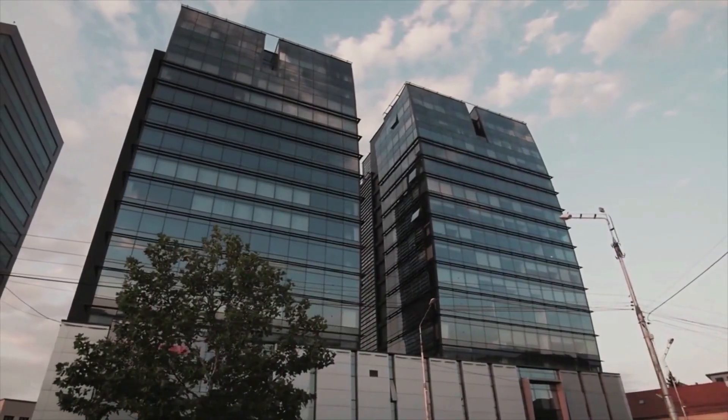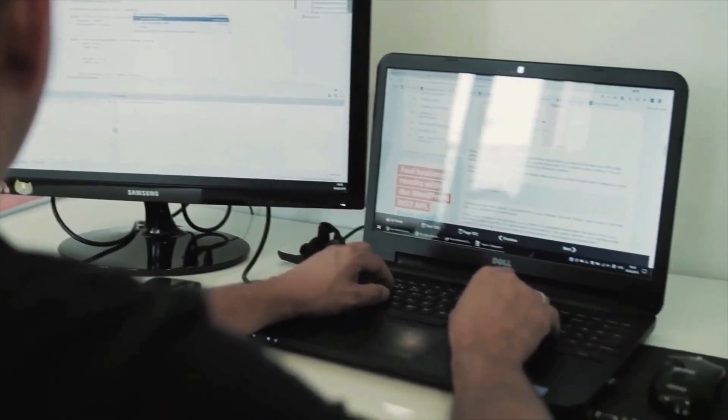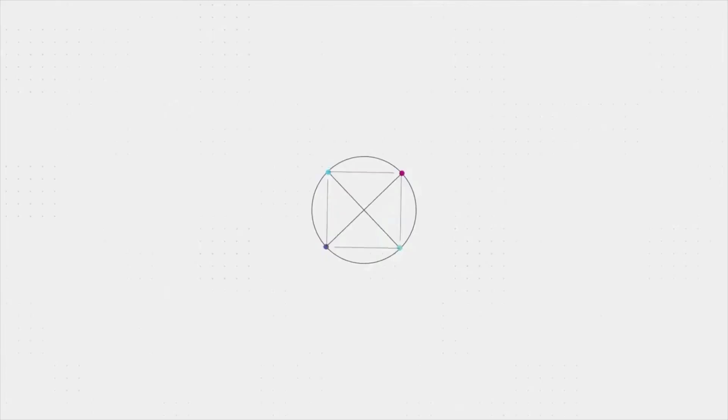The Elrond network is a highly scalable, ultra-fast, and secure platform built for the creation of distributed applications. Using the native Elrond token, eGold, the Elrond blockchain is creating innovative new use cases for the new internet economy.